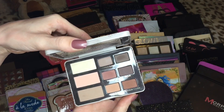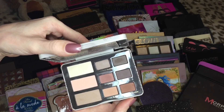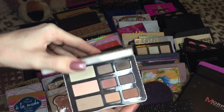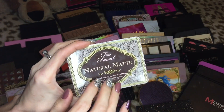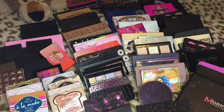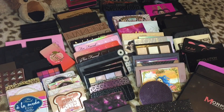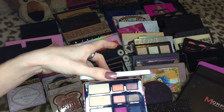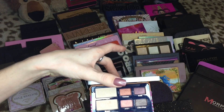The Too Faced Natural Matte — this is such a pretty palette and I definitely used it quite a bit, but I feel like I have these colors in other palettes. I love collecting these little tin palettes from Too Faced though, so we're going to put this in the maybe pile. Then we have the Too Faced A La Mode Eyes — another one going in the maybe pile because I just don't use it and I'm not crazy about the colors.